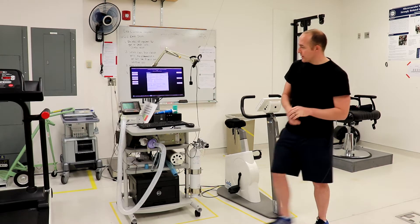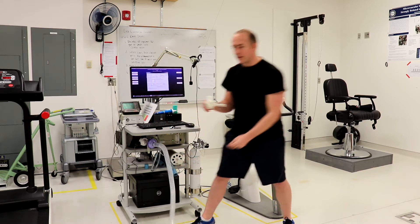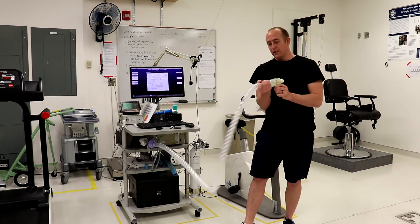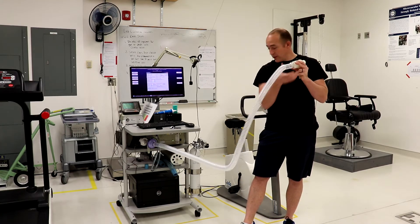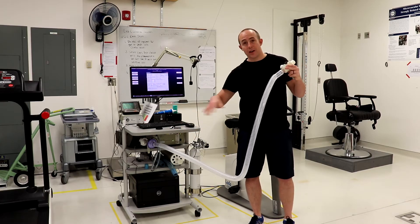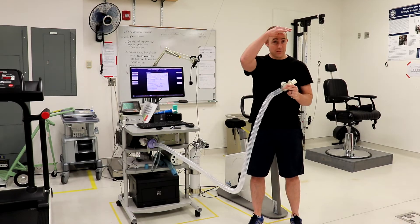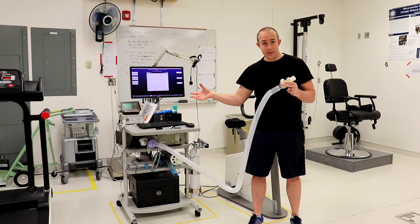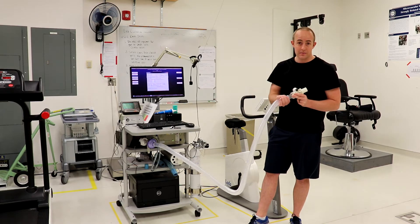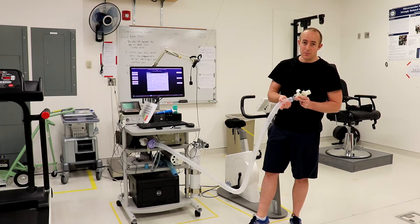The way a metabolic cart works is that all of the air I exhale is captured into this mask, and the mask connects to a tube that goes to the computer. This computer and machine will measure how much oxygen is in my exhaled breath. By comparing that to the oxygen in the ambient air, it can tell how much I'm consuming, and from that we can pretty accurately estimate how many calories you're burning per minute.